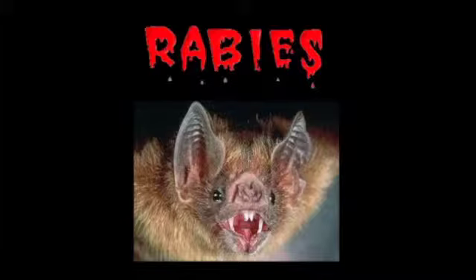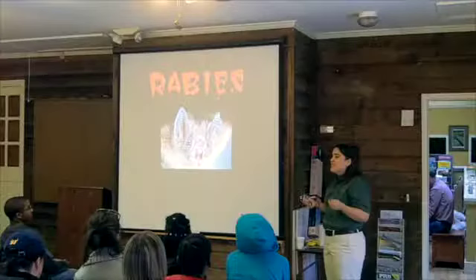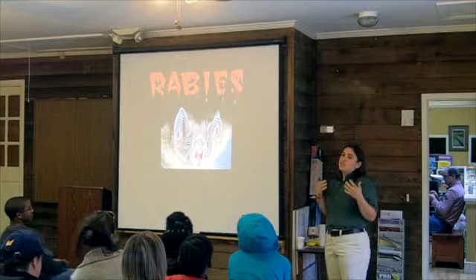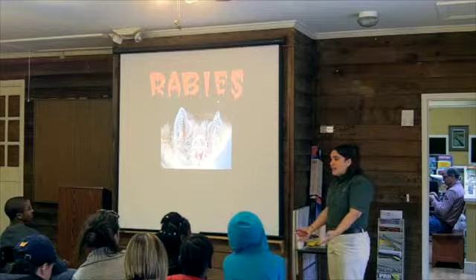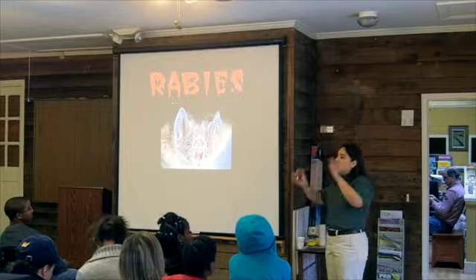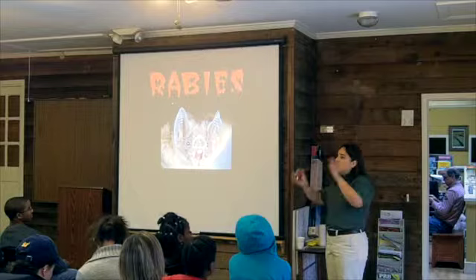I have to make a scary rabies slide because everybody associates bats with rabies. Everybody thinks all bats have rabies, and that it's really scary. Well, you do have to be careful — bats are a rabies vector species just like any other. But the prevalence of rabies in bats is not higher than other species; in fact, it's lower than some, and you're much more likely to get rabies from a dog than from a bat. The reason this myth comes up is that when people come in contact with bats, they're usually not doing well. Basically: never pick up a bat without protection.